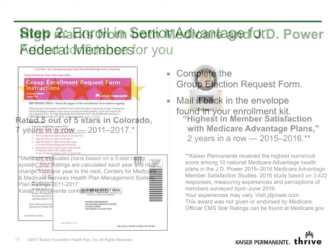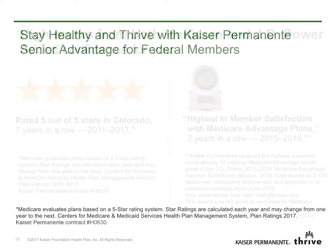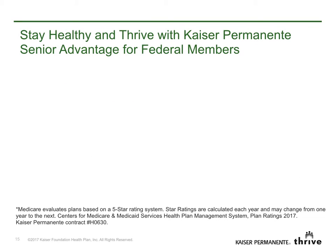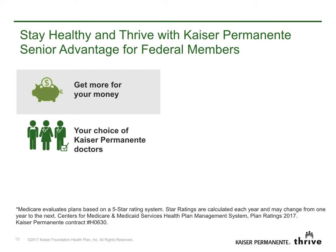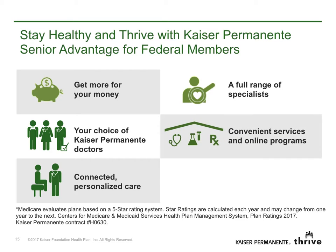With Senior Advantage for federal members, you can count on high marks from Medicare and J.D. Power. And remember, as a member of Kaiser Permanente's Medicare Health Plan, you'll continue to enjoy great value and high-quality care, your choice of Kaiser Permanente doctors, connected personalized care that works together for you, a full range of specialists, many convenient services often in the same location, online programs that save you time, and care from a highly rated Medicare health plan in the state.